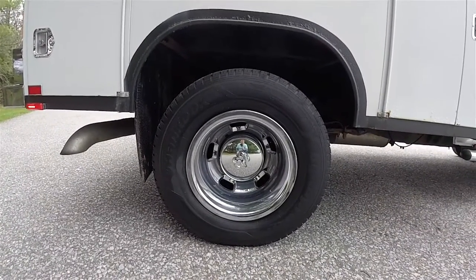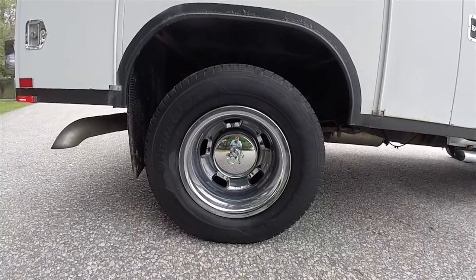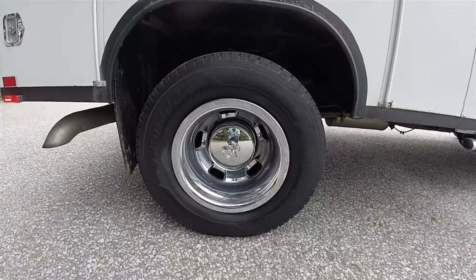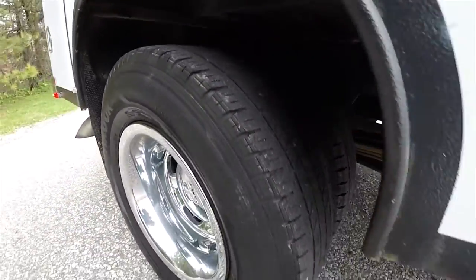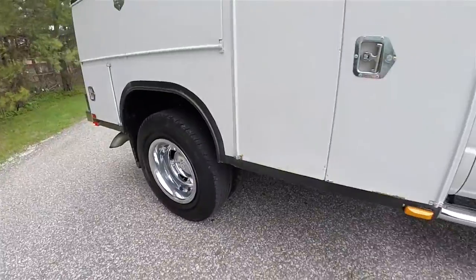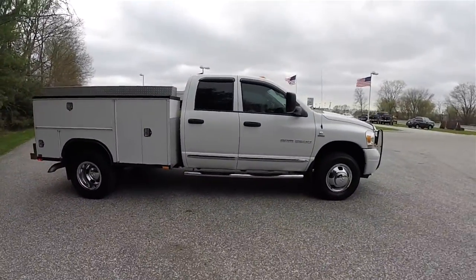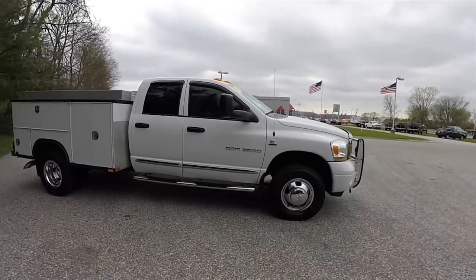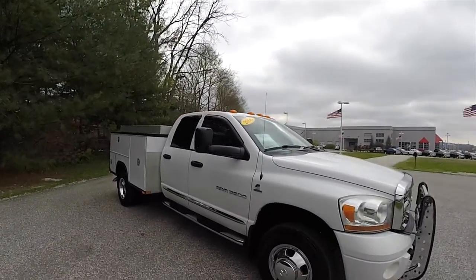17-inch chrome-clad steel wheels on LT 235 ADR17 tires. These are the tires in the back — as you can see, they are dual rear wheel. It also has the Dodge factory chrome sidesteps, trailer tow mirrors, and roof-mounted clearance lights.